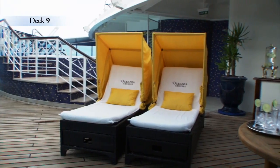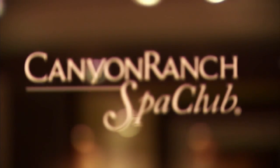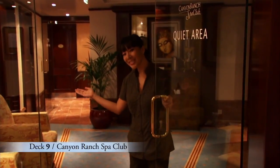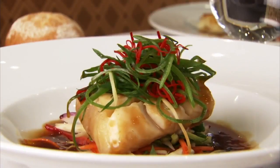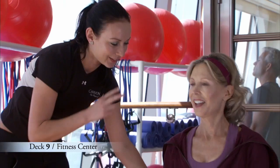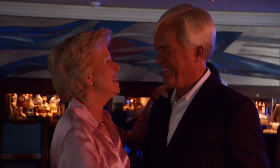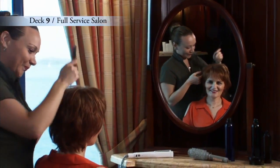Deck 9 is a great place to soak in the rays and rejuvenate your mind and body. Forward is the inviting Canyon Ranch Spa Club, designed and operated by the experts at the famed Canyon Ranch Spa. Revitalizing treatments and healthy lifestyle advice are available by appointment, and our light and healthy Canyon Ranch Spa Club cuisine is served in restaurants throughout the ship. Get fit at our expansive fitness center, or jumpstart your fitness routine with one of our personal trainers. And before you head out for the evening, let our professional hairstylists and manicurists pamper you at our full-service salon.